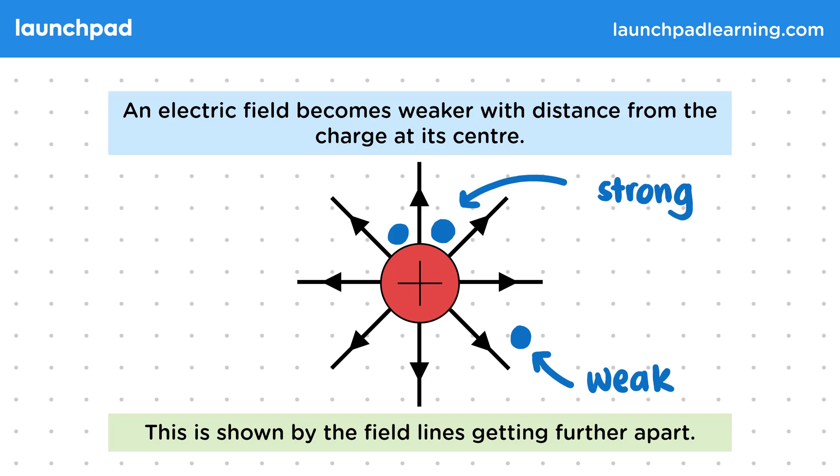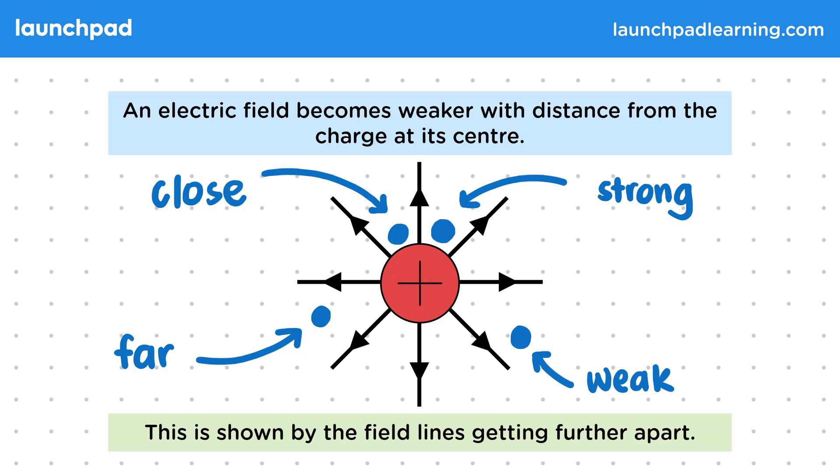So near the charge, where the field is strong, we can see the field lines are close together. And then further from the charge, we can see the field lines are now far apart, resulting in a weaker field. Now you won't be expected to give values or make calculations about the strength of an electric field, but for your exams you'll need to be able to explain how this strength changes and how you can tell from the field lines.